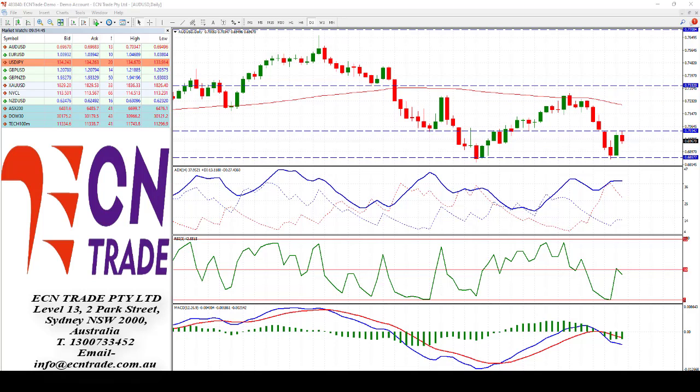Overnight, the Australian dollar had a whipsaw price action after rebounding off 68.45-55, went straight for the jugular and took the challenge at 70.35 and rejected. From the rejection, it's put a slight bearish spin on the market, as you can see from the midway point, slightly rejected from the RSI.